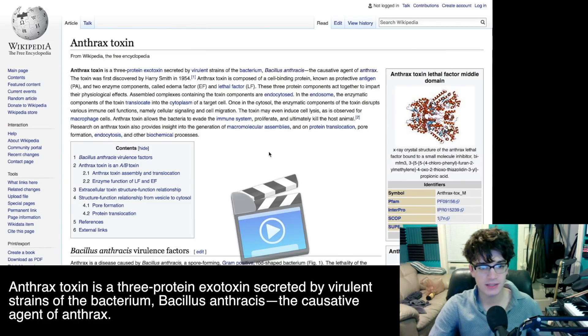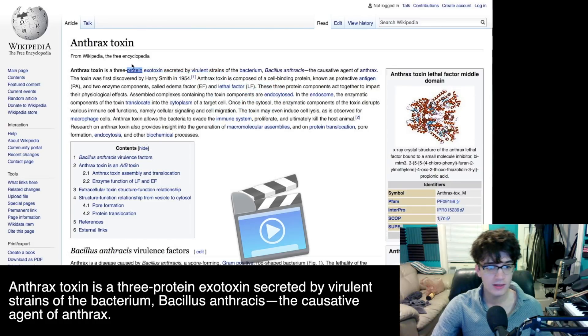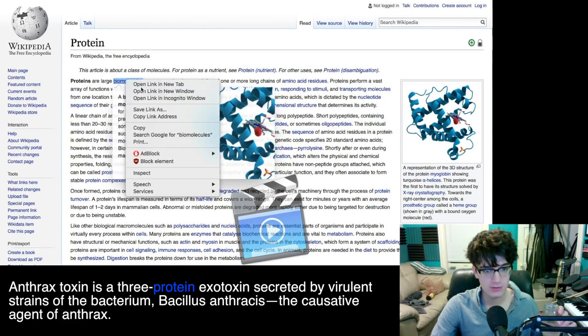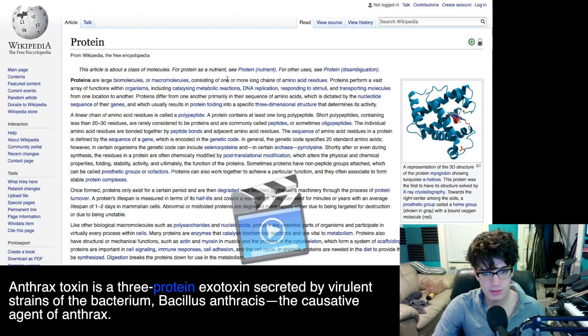Anthrax toxin is a three-protein exotoxin. We've got a lot to click on there. You look at 'protein' and I think I know that word, but do I know what it is? Proteins are large biomolecules. What is a biomolecule? It's a loosely used term for molecules and ions that are present in organisms. So protein is just a big organic thing that performs a vast array of functions.